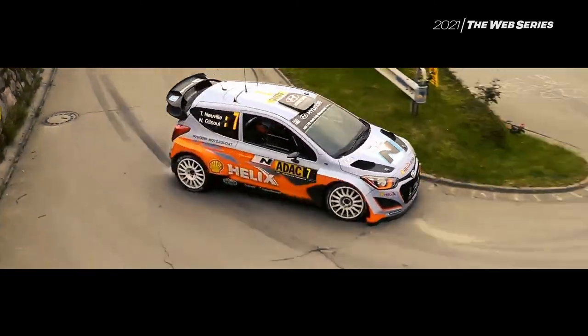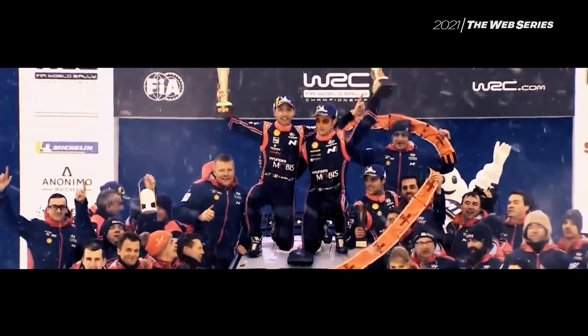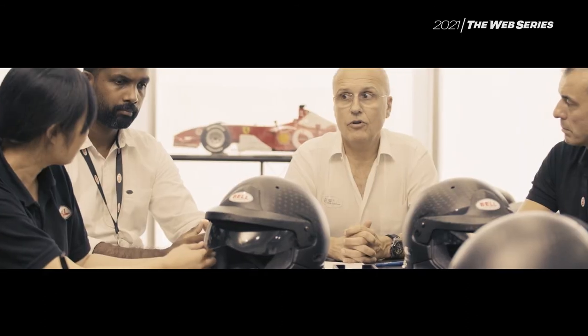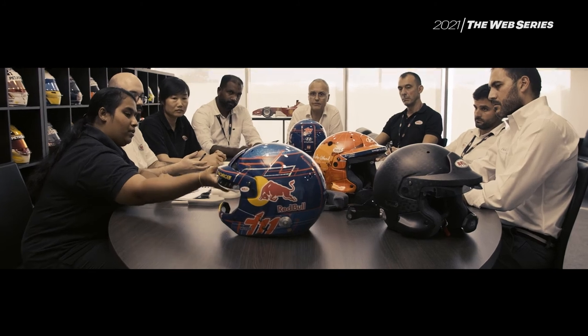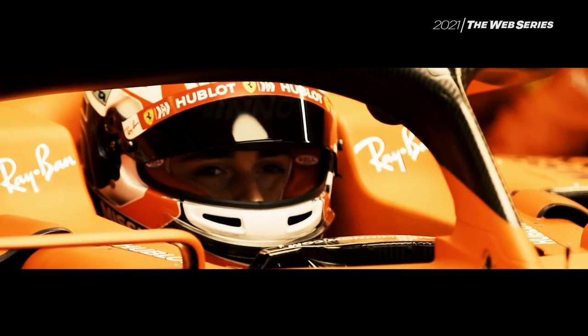Since two years, we have been collaborating with top WRC drivers, in particular with Thierry Neuville and his co-driver Nicolas Gilsoul, with whom we have been developing our new rally helmets. It was quite a challenge for us because the philosophy that you have to apply to a rally helmet is quite different from what we were used to with Formula One.